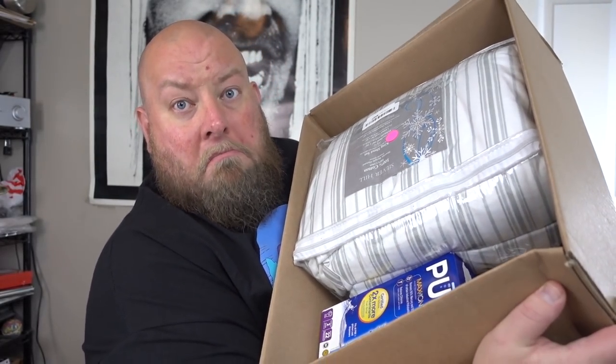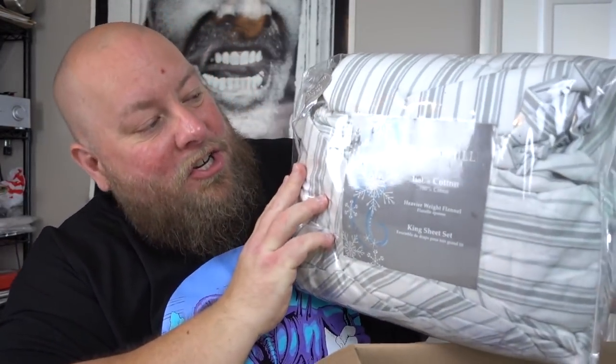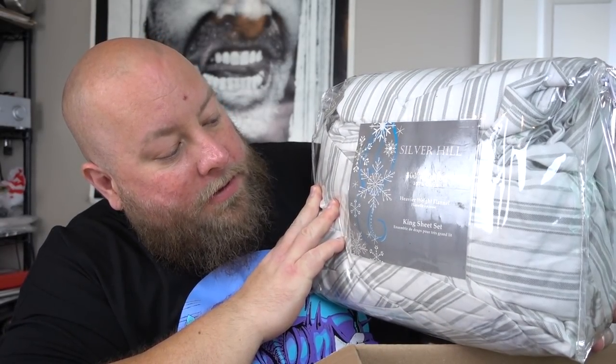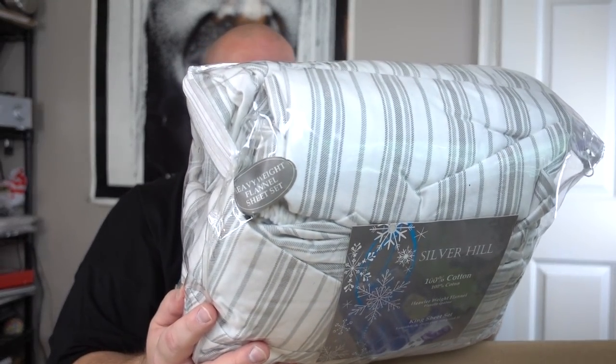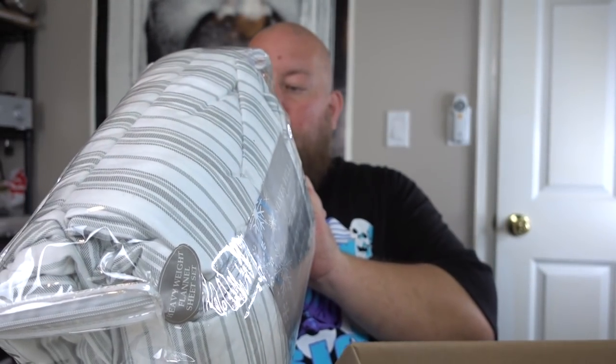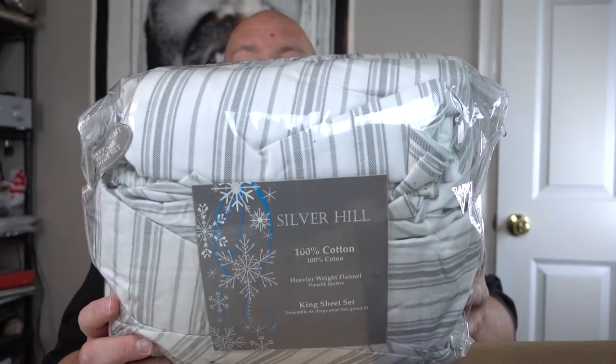First box. Doesn't look bad — looks clean, not dirty. Pull out the first thing: it is a king sheet set, Silver Hill, 100% cotton. King and queen are pretty much your money sizes for bedding. I'll have to check this out much closer to make sure it's not used. It looks like it has been pulled out one time, but this thing probably sells for at least $30 to $40. Awesome first start.